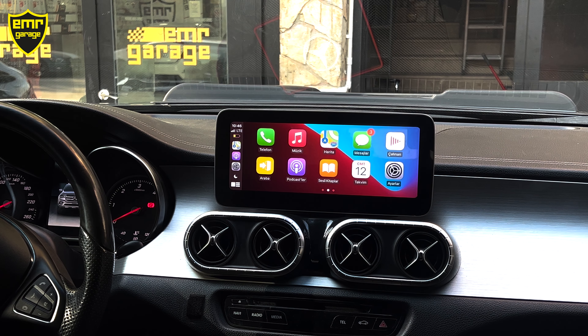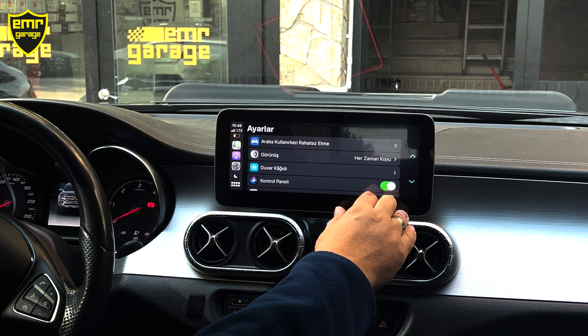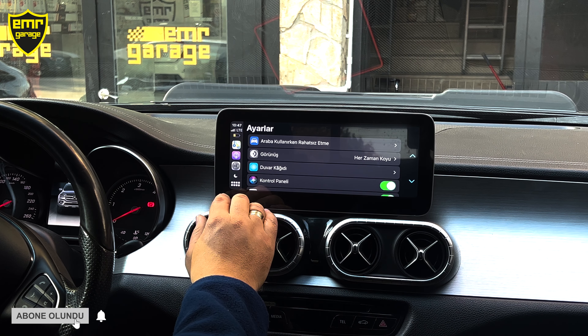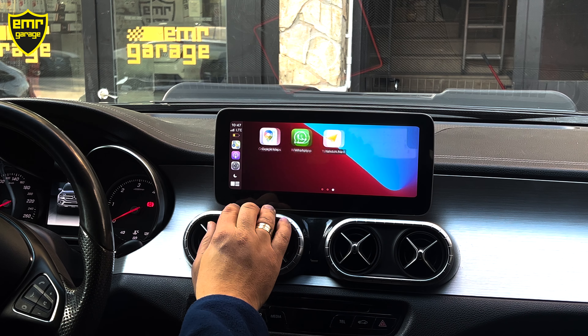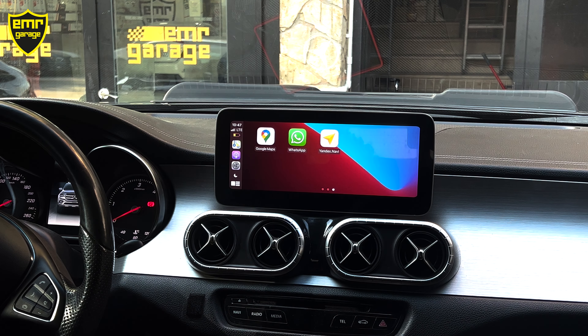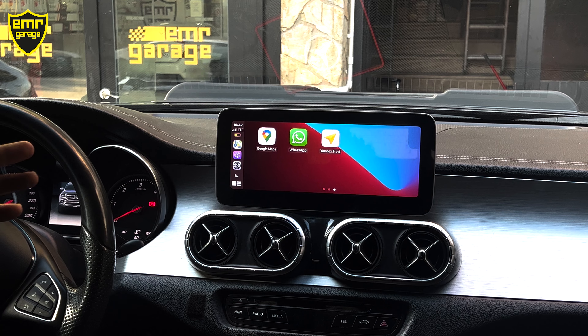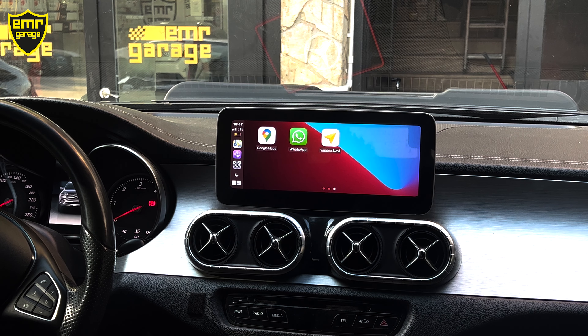Cihazımızda CarPlay ve Android Auto özelliği de var. Öncelikle CarPlay'den başlayalım. Z-Link'e tıkladığımızda, eğer telefonumuzun Bluetooth'u bağlıysa, iPhone telefonumuzun direkt CarPlay ekranı karşımıza geliyor. CarPlay'de neleri kullanabiliyoruz? Haritalarımızı aktarıyor. Burada geçmiş adreslerimiz ve kayıtlı adreslerimiz — bunların hepsini görebiliriz.